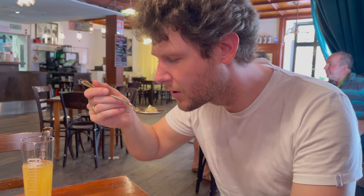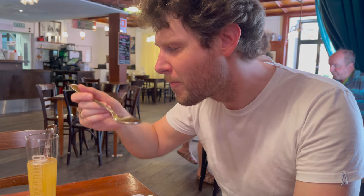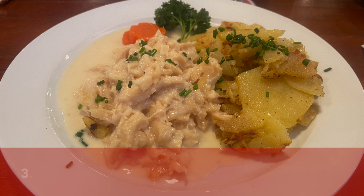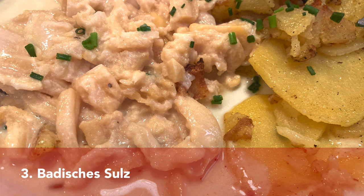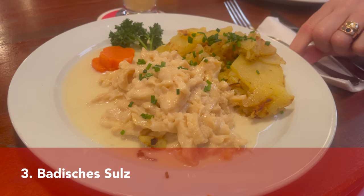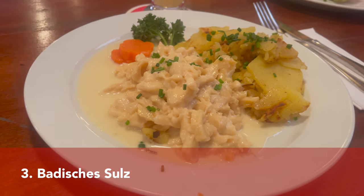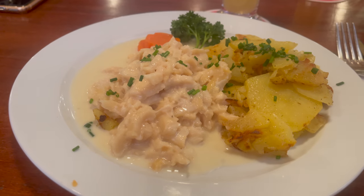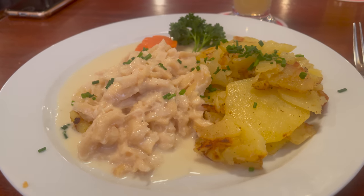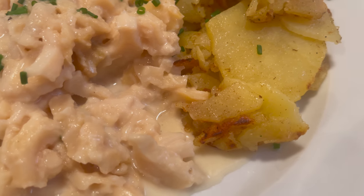In Germany there are so many delicious soup dumplings that I would recommend you try on your trip. Another very interesting dish to try in Schwarzwald is called Badisches Sulzkutteln, and this is tripe — cleaned, boiled, and bleached beef stomach.